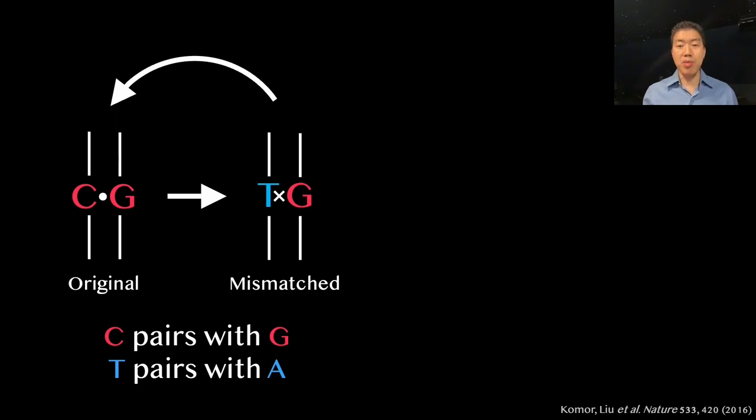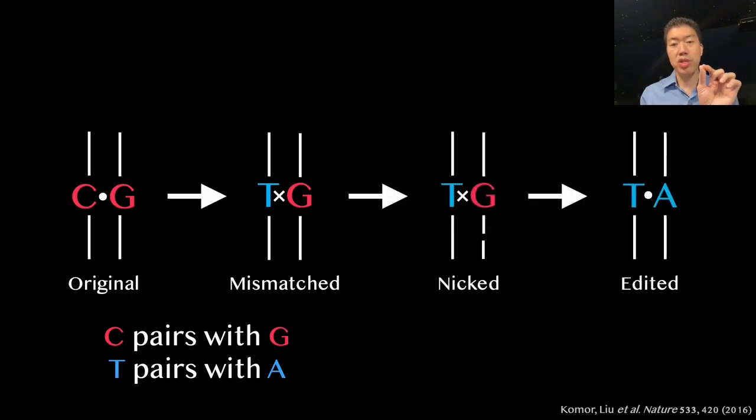One morning, Alexis came to me with a solution to this problem. She realized that we could trick the cell into resolving the mismatch in favor of our edit by making a small change in the machine so it nicks the unedited DNA strand containing the G. This nick causes the cell to replace the G on the unedited strand with an A as it remakes the nicked strand, thereby completing the permanent conversion of a CG base pair into a stable TA base pair.